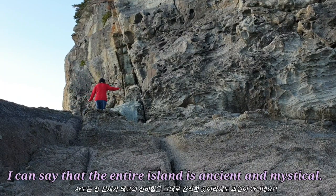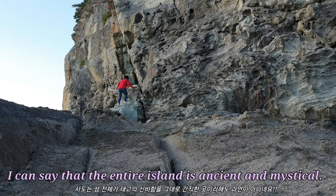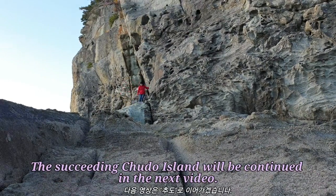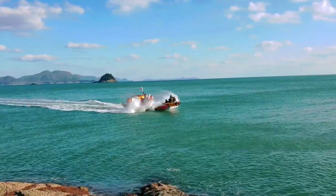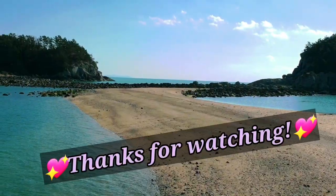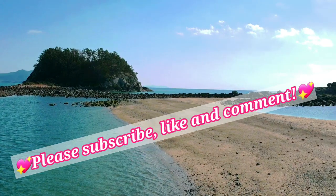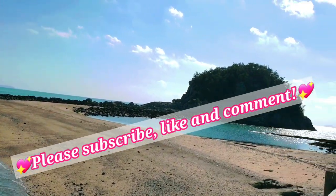I can say that the entire island is ancient and mystical. The continuation to the island will be covered in the next video. Thanks for watching. Please subscribe, like, and comment.